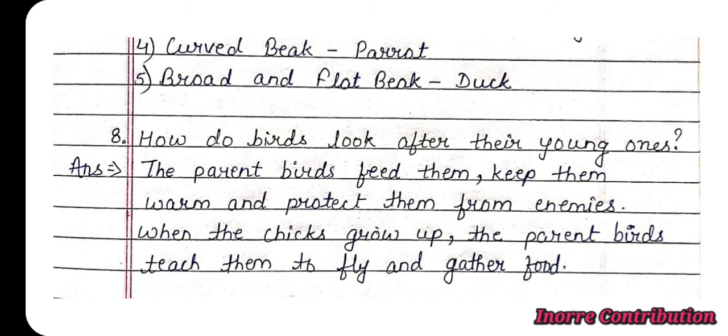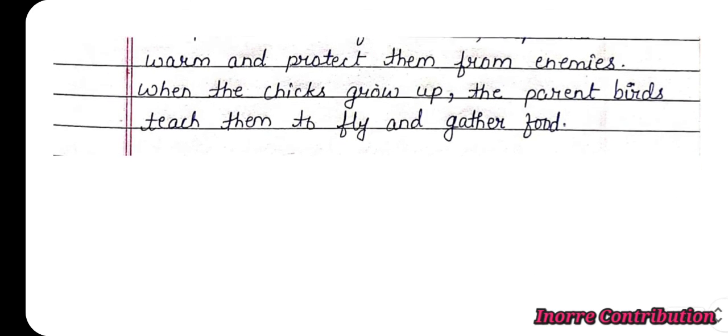Question 8: How do birds look after their young ones? Answer: The parent birds feed them, keep them warm, and protect them from enemies. When the chicks grow up, the parent birds teach them to fly and gather food.